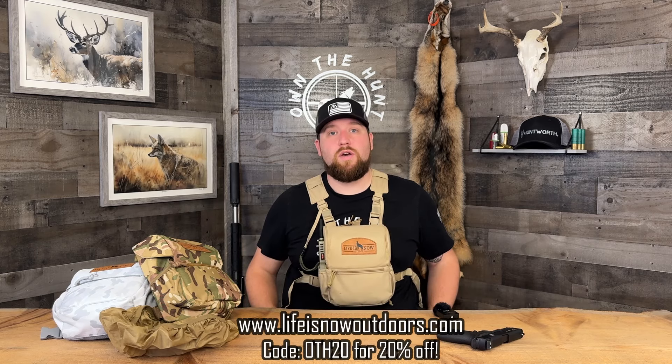This is a quality pack. Although it's not made in the U.S., I have really nothing bad to say about the quality. I'm really happy with it — it's very comfortable, and it holds everything I need it to hold and nothing else. There's nothing worse than having space you don't need. So anyway guys, that's it on this pack. Really happy with it. I hope you enjoyed the video. If you have any questions, drop them in the comments below. Hit up LifeIsNowOutdoors.com and be sure to use code OTH20 for 20% off your chest pack. See you guys soon.